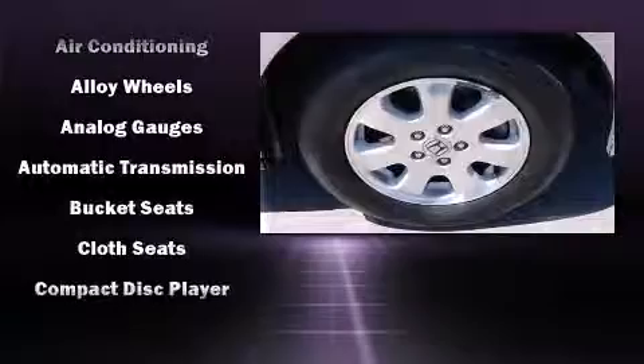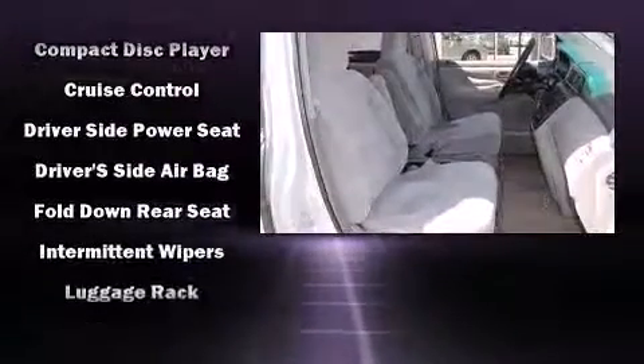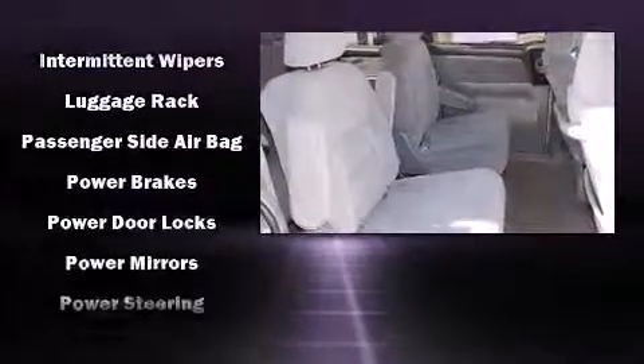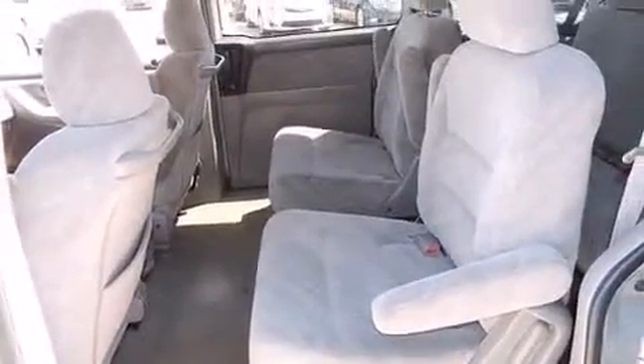Honda also prioritized safety and security with features such as dual front impact airbags with occupant sensing, front side impact airbags, traction control, a security system, and four-wheel disc brakes with ABS.